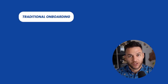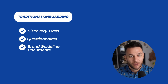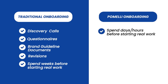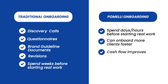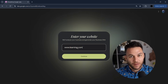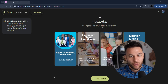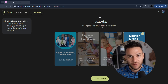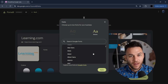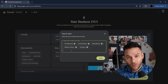Another thing most agencies miss: the onboarding advantage. Traditional agency onboarding takes forever — discovery calls, questionnaires, brand guideline documents, revisions. You're spending weeks before you even start real work. Pomelli cuts that down to days or even hours, so you can onboard more clients faster, improve cash flow, increase capacity, and clients love how fast you move. Pro tip: use Pomelli for client acquisition too. Offer free sample campaigns to prospects — scan their website, generate a week's worth of social posts in their exact style, and show them what you can do before they even pay you. Because Pomelli works off public website data, the business DNA updates automatically whenever a client updates their site, so you're always working with fresh information.